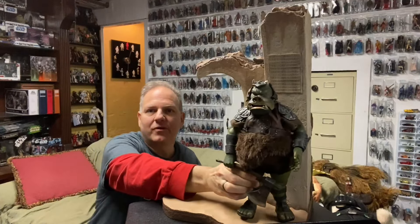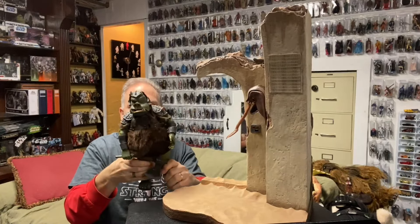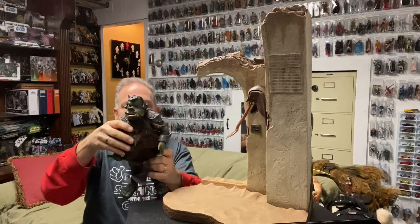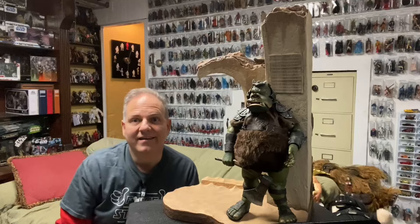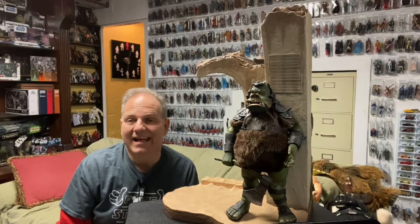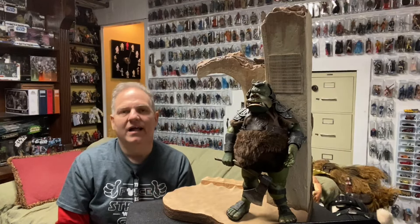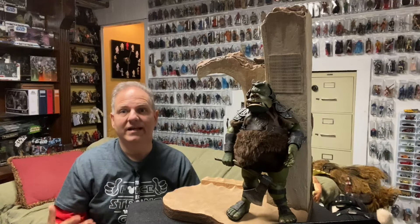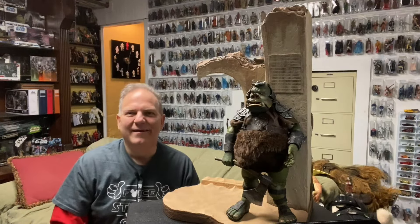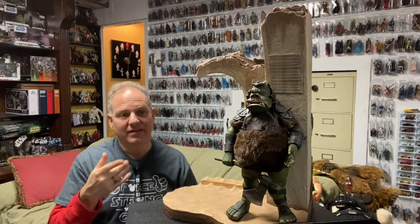Here's one of the Gamorrean Guards — we'll position him right here. Ever since they created this one, I haven't seen any version of the Gamorrean Guard that's been better. I know Hot Toys may have one, and there's the newer buff gladiator-style one from 'The Book of Boba Fett,' but I love the Return of the Jedi look. He has a little articulation in his mouth and comes with an axe.